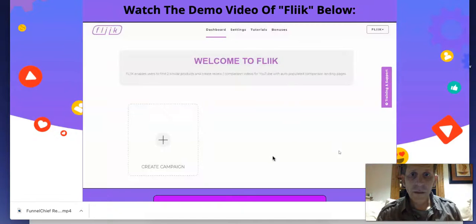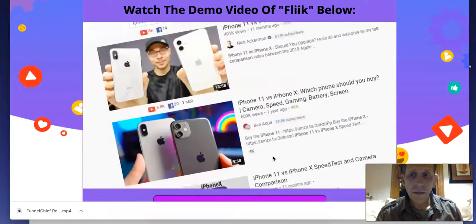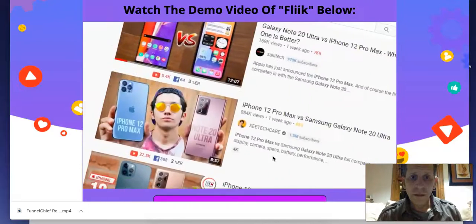This system has been around for a long, long time. Flick automates the process, makes it really, really straightforward and easy, especially if you're just getting started online. Now just to prove a point, I want to show you YouTube and Google because Flick uses both.